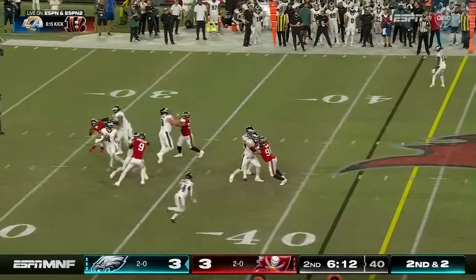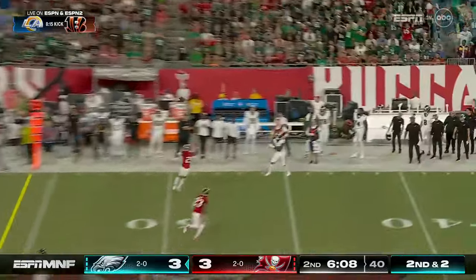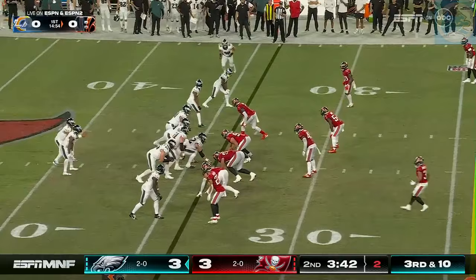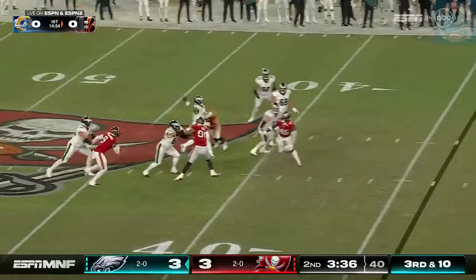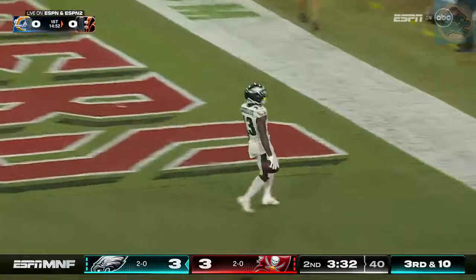Second and two. Hurts gets rid of it — has his man — that is Zaccheaus. And Olamide Zaccheaus with the biggest play. Hurts just got it away. Good protection, time runs out. Touchdown Zaccheaus.